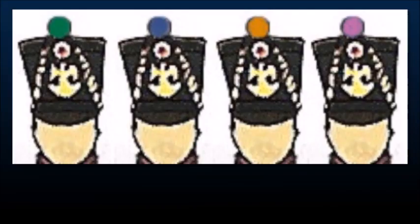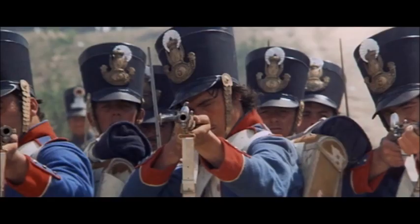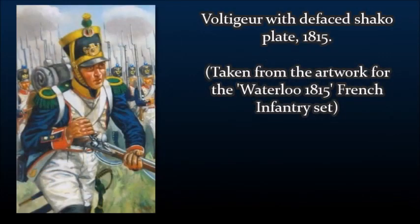I should also mention that the fusiliers are missing the pom-poms on their shakos — usually the first company would have dark green, the second light blue, the third orange, and the fourth purple, but I suppose the budget was rather tight with 20,000 extras, so a few cutbacks were made. I should also bring up that since Napoleon had only been back a few months, the army had had to hurriedly get rid of its royalist symbols, meaning that many soldiers went into battle with defaced shako plates, having hurriedly removed the fleur-de-lis and other Bourbon symbols.